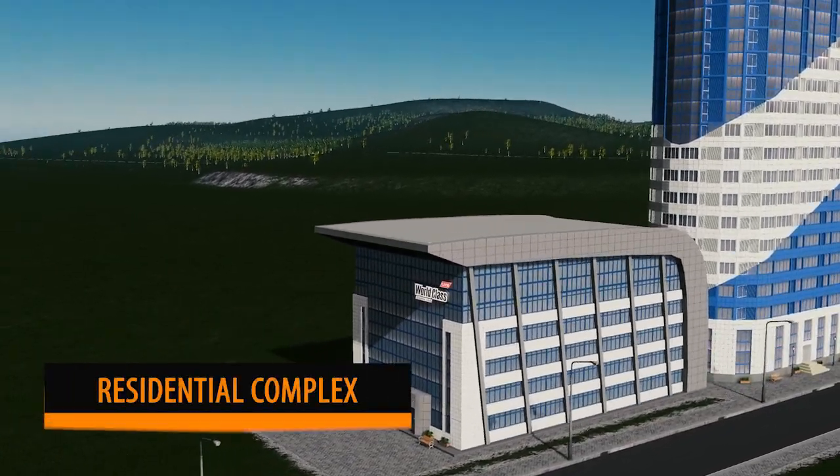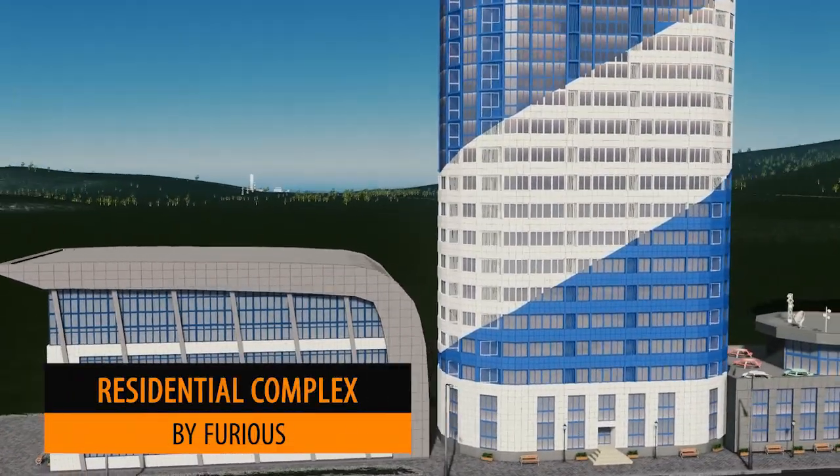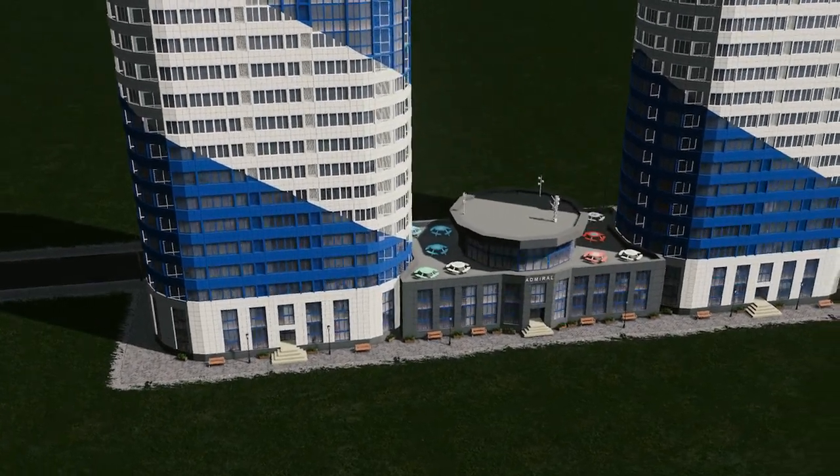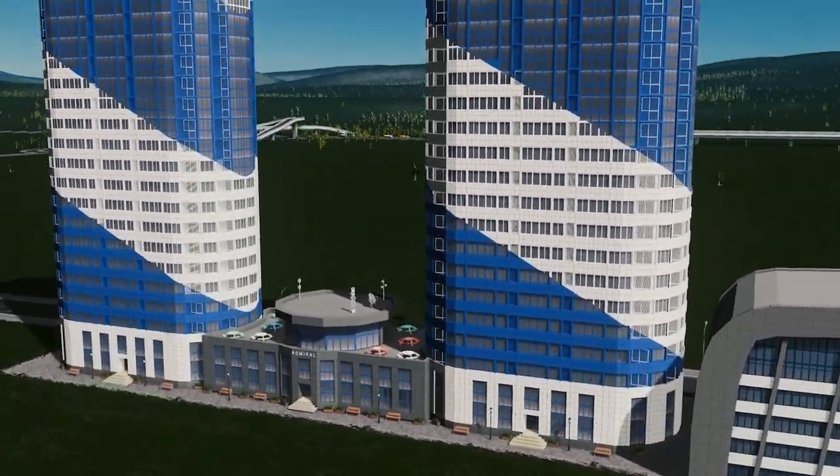Another asset this week from Furious is this residential complex set. This includes a number of different items which you can add together to create this beautiful landscape.